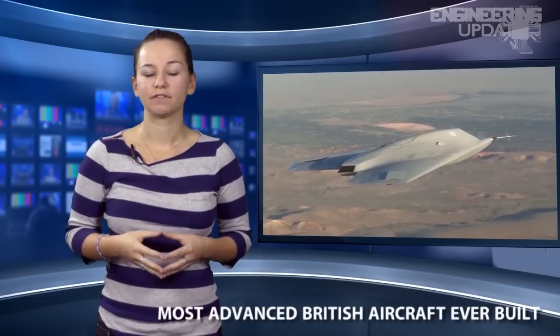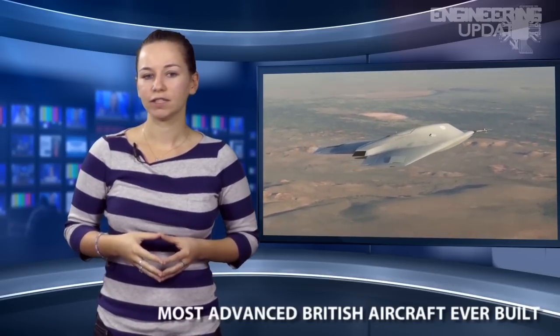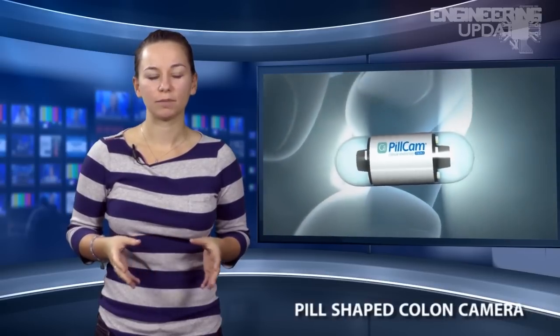In this episode: the most advanced British aircraft ever built, the continuous failure of the F-35 Joint Strike Fighter, and a pill-shaped colon camera.